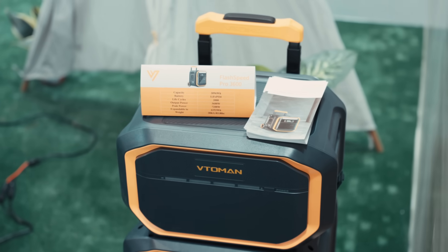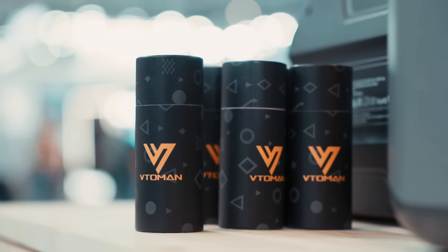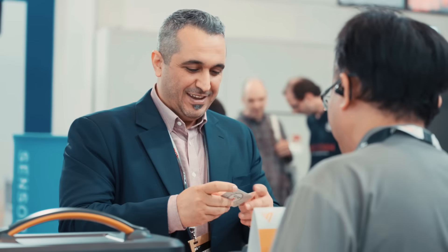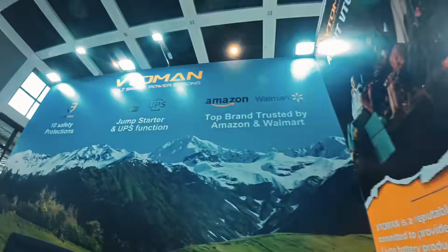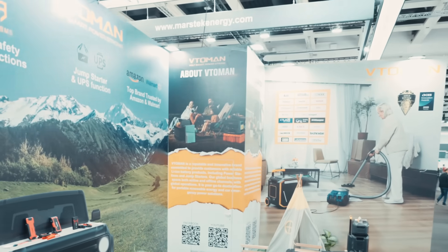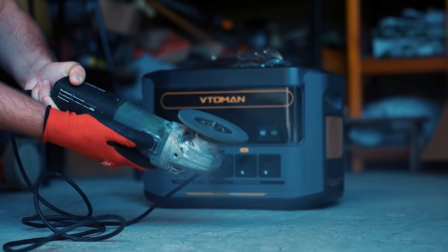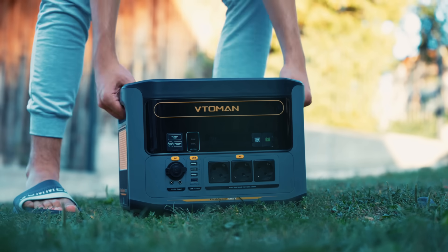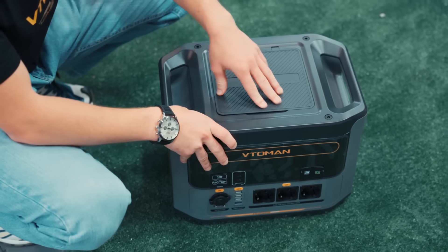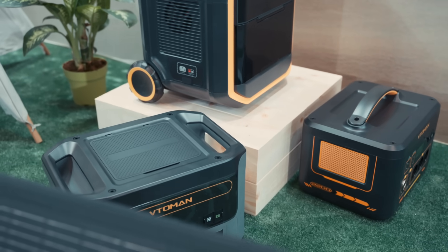The Flarespeed Pro 3600 will make its debut at IFA. If the 1500 and 2200 are reliable choices for now, the Pro 3600 is Betoman's flagship vision for the future, set to meet everyone in 2026. Hope you guys enjoyed today's video — stay tuned for more. We'll see you next time.